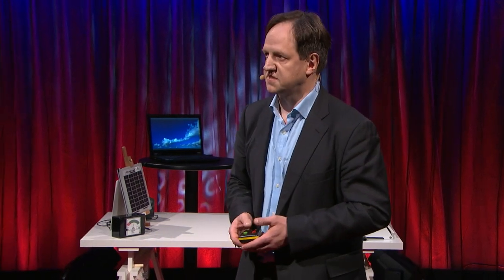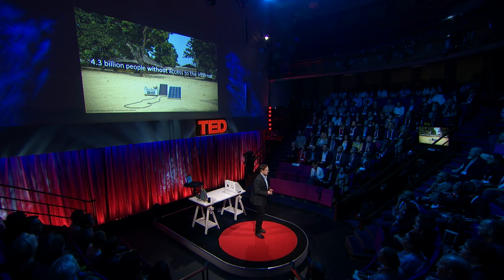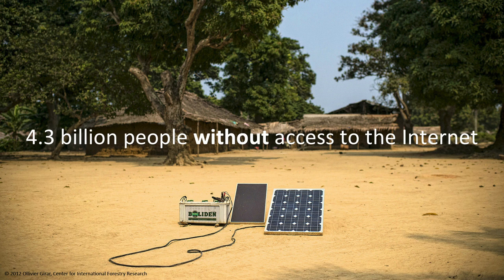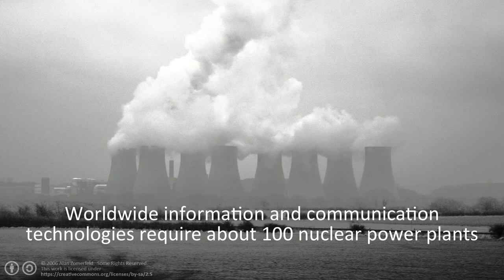And you may wonder, what's the point? And the point is this: there will be a massive extension of the Internet to close the digital divide, and also to allow for what we call the Internet of Things — tens of billions of devices connected to the Internet. In my view, such an extension of the Internet can only work if it's almost energy-neutral. This means we need to use existing infrastructure as much as possible.